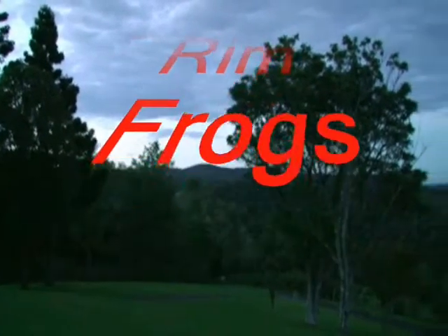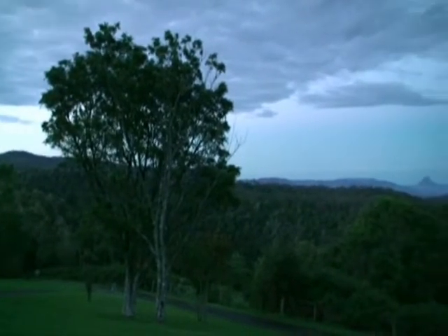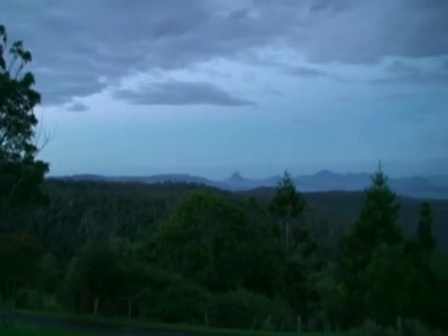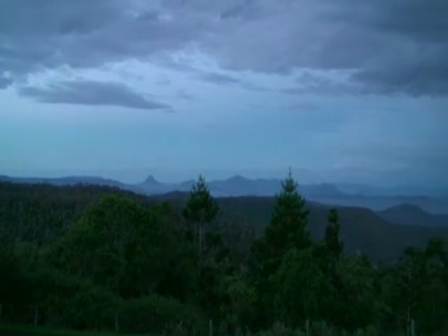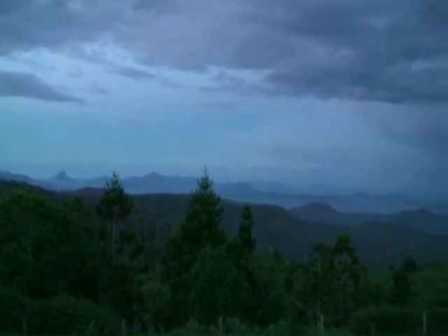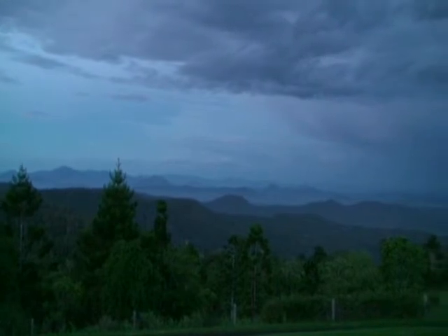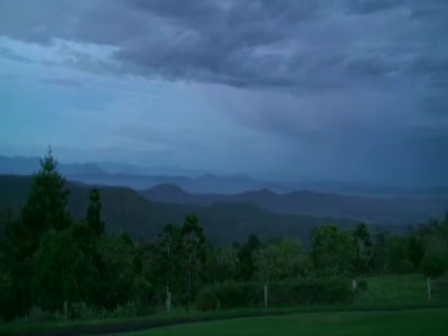Look at this - this is the valley of the Scenic Rim. Mount Lindsay, the whole Mount Barney section. There's Mount Maroon right in the very far background. Main range, the great dividing range.